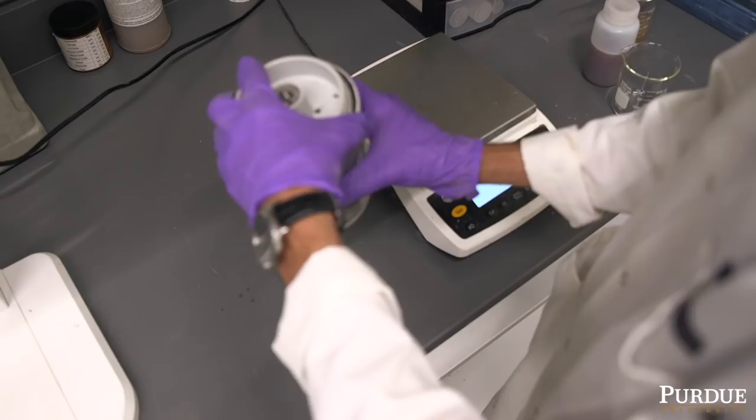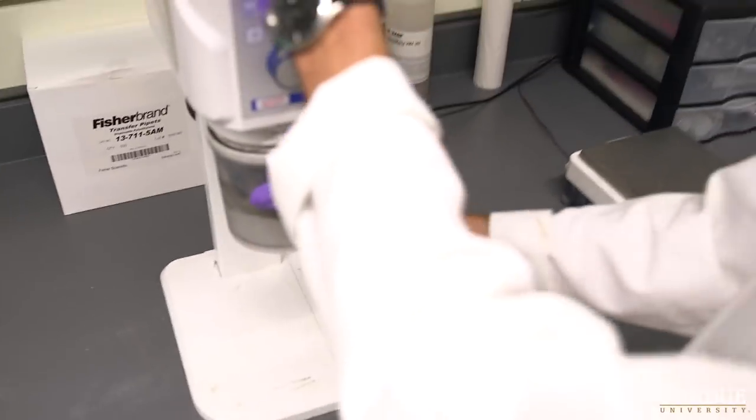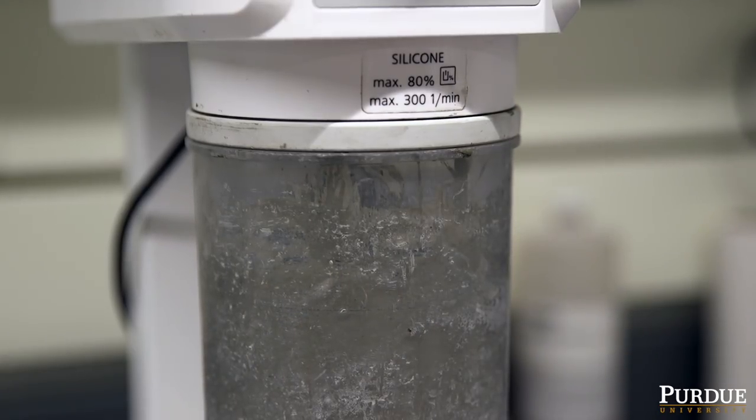What's novel about our work is that using 3D printing we incorporate bio-inspired architectures that provide resilience, flaw tolerance, and fracture resistance to a material that's intrinsically brittle.